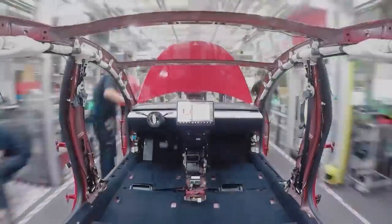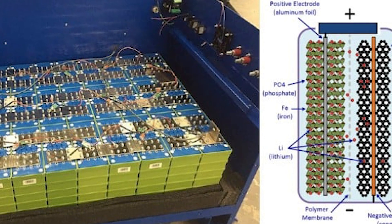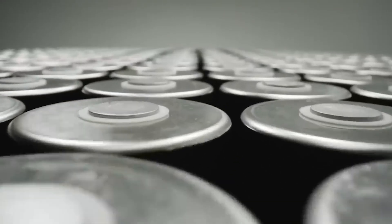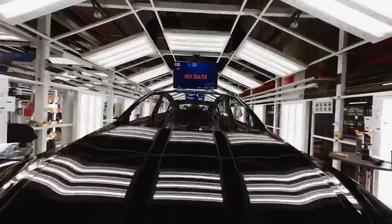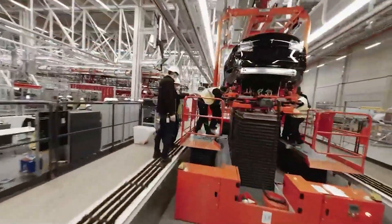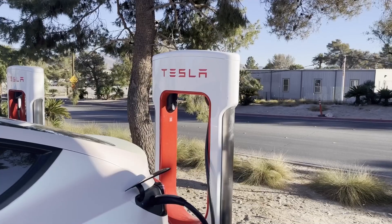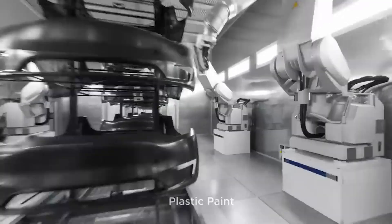Then there's the other camp: lithium-iron phosphate, or LFP batteries. These are the workhorses, mainly used in standard-range cars around the world. LFPs aren't as energy-dense, which means slightly less range for the same battery size, but they're incredibly stable. You can charge them to 100% daily with almost no impact on longevity. They're forgiving and easy to live with, but they lack the punch in long-distance performance of nickel-based packs.